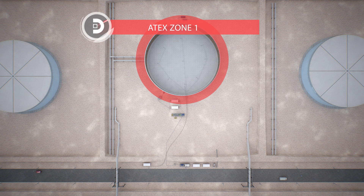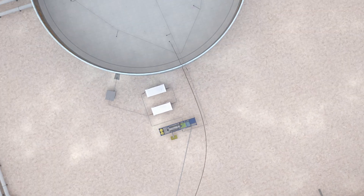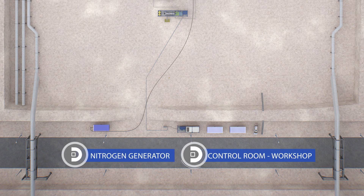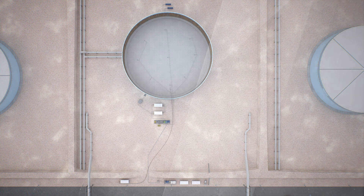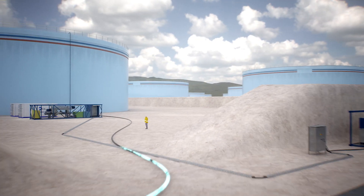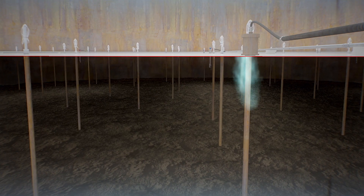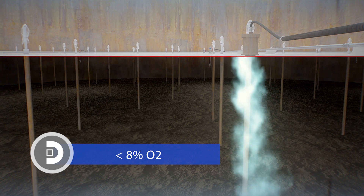The Dominion system makes it possible for highly experienced, well-trained and extremely qualified staff to operate in the safest possible way in potentially hazardous environments. In order to guarantee a safe process, nitrogen is first pumped into the tank to reduce the oxygen concentration to less than 8%, thus eliminating all possible ignition risks so that work can be carried out in a completely safe environment.